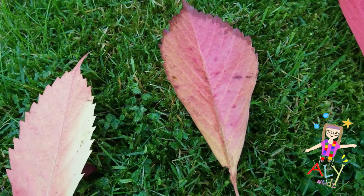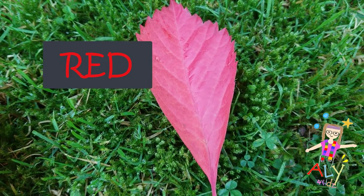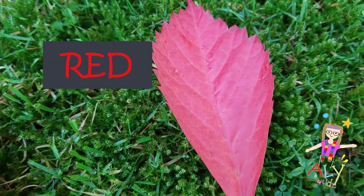Before it falls off the tree, it gets really red. Look at that beautiful red. Isn't that beautiful? Wow! Now that we checked out all those different colored leaves that fall on the ground, maybe we can look for some pumpkins together.